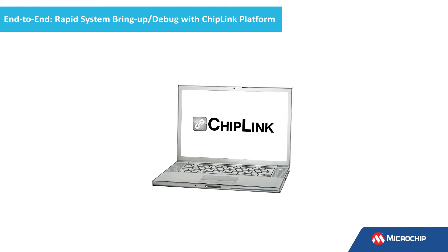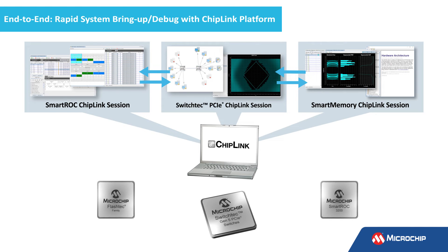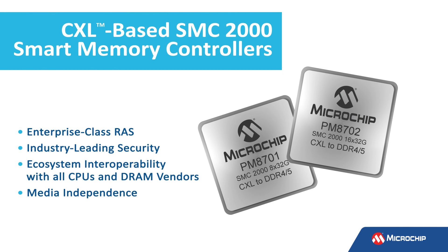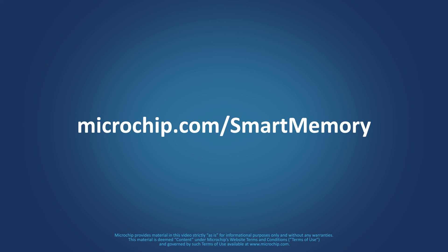Leveraging reference designs, open source drivers, and other developmental tools, the SMC-2000 eliminates setup risk, reduces time to market, and future-proofs your investment. The SMC-2000 is compatible with DDR4 and DDR5 memory devices. To learn more about how the industry's highest capacity CXL controller future-proofs your current DDR4 infrastructure today and allows you to seamlessly build your DDR5 infrastructure of tomorrow, visit us at microchip.com/smart-memory.